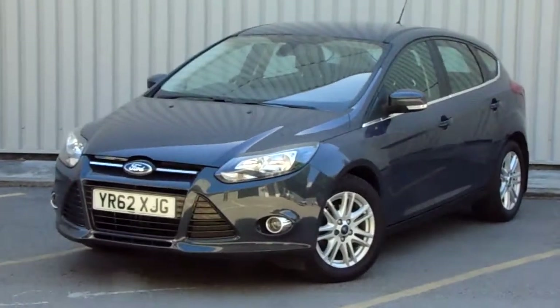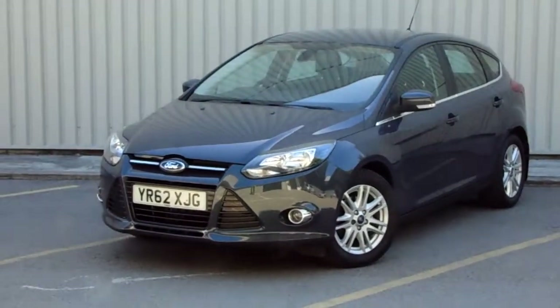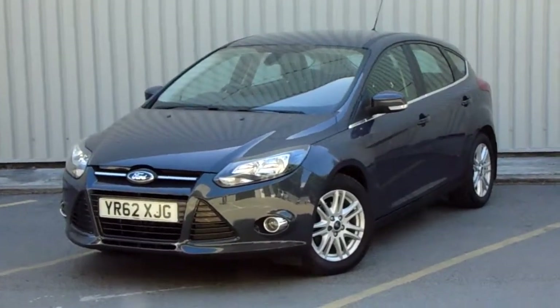Hello and welcome to Pentacon Parkway. I'm Lewis and today I'm going to be showing you one of our used cars. It's our 62 plate Ford Focus 1 litre EcoBoost Titanium 5-door.